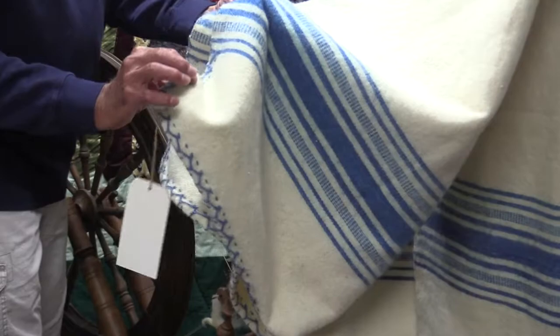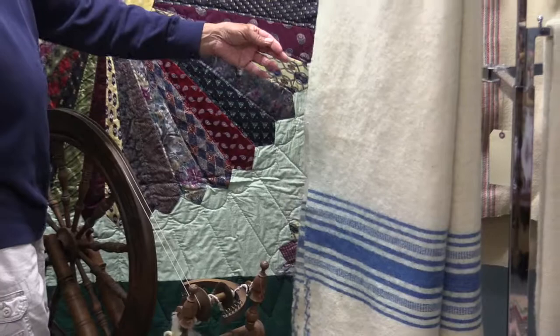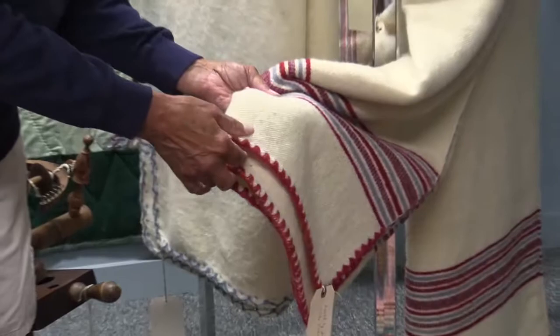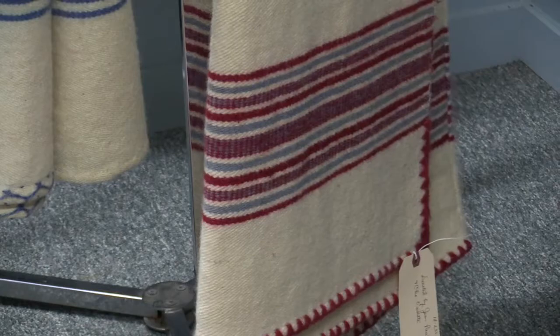They would decorate the edges and use color in the yarn that they used in weaving. And this one here comes from Jean-Paul and Cleo Ouellette of Frenchville. She donated this blanket, and again, it's on cotton.